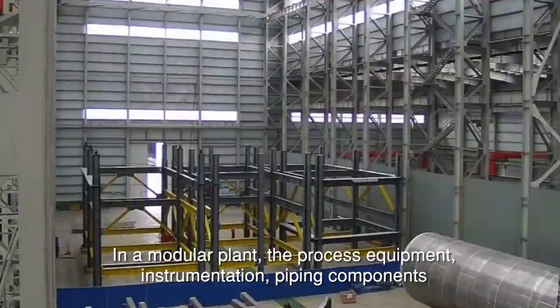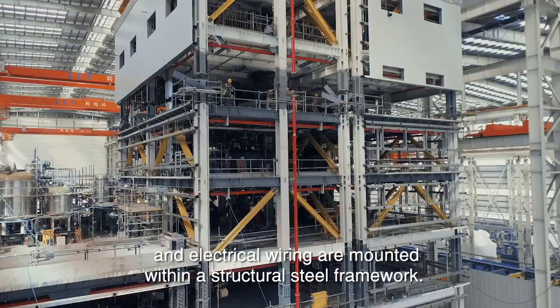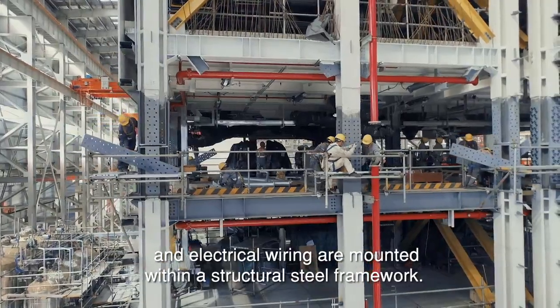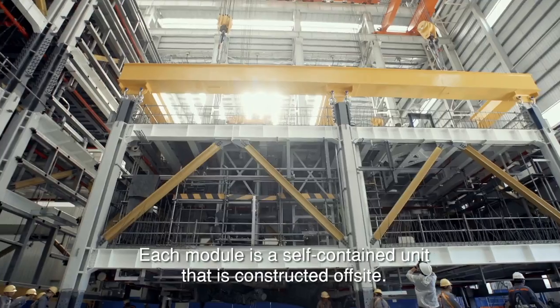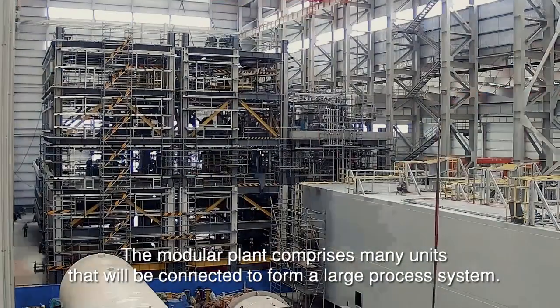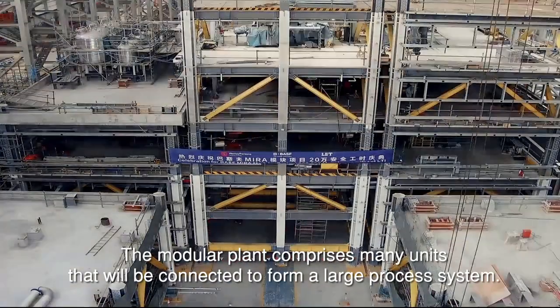In a modular plant, the process equipment, instrumentation, piping components and electrical wiring are mounted within a structural steel framework. Each module is a self-contained unit that is constructed off-site. The modular plant comprises many units that will be connected to form a large process system.